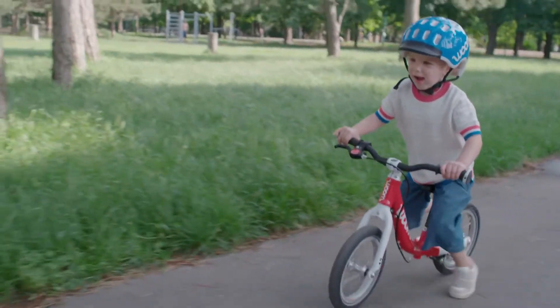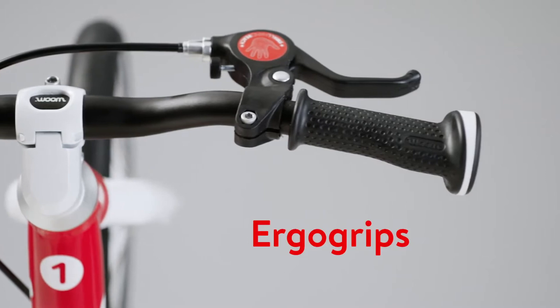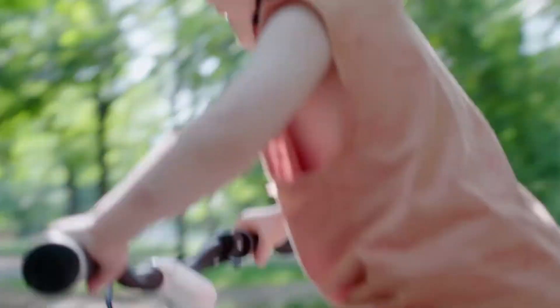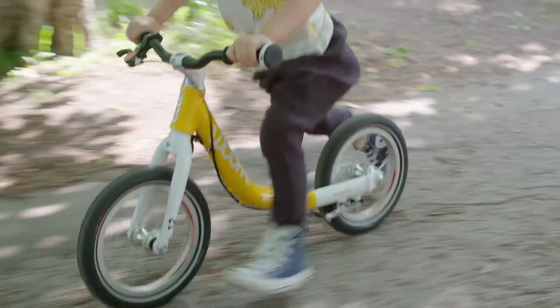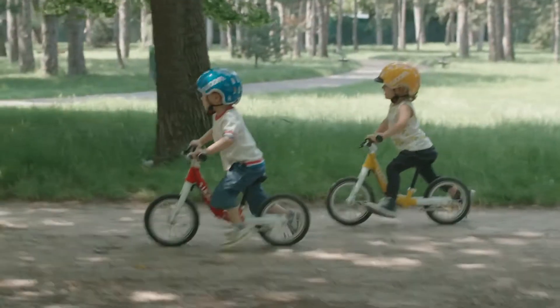The ergonomically formed grips mean kids keep a firm hold on the handlebars at all times, without their hands slipping off. We've designed our saddle to fit the pelvis of children. It gives them an upright and comfortable riding position. The saddle's gently curved banana shape prevents them from sliding off.